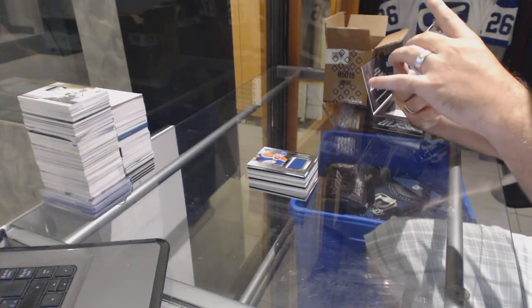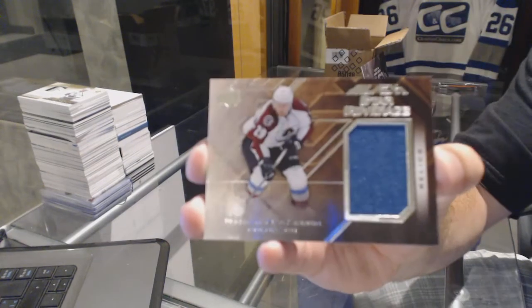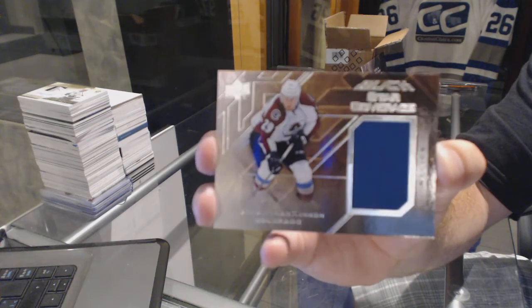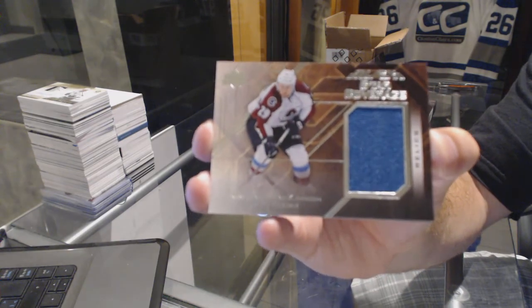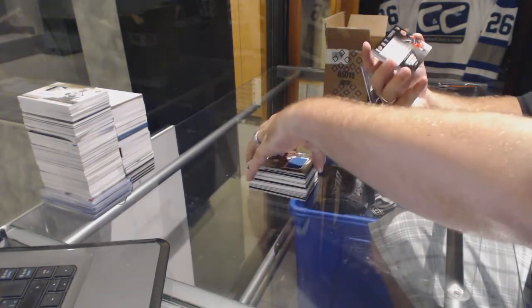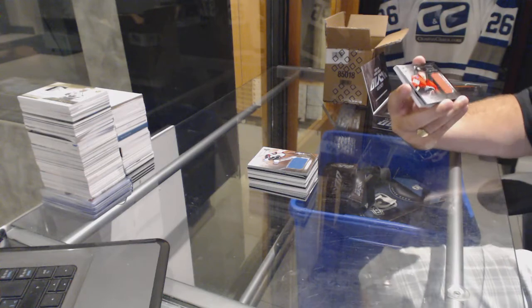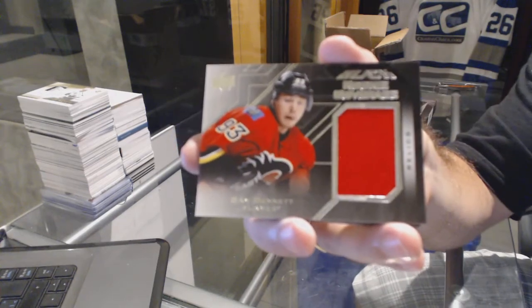For the Colorado Avalanche we've got a Star Coverage Relics — Nathan MacKinnon. For the Calgary Flames we've got a Rookie Coverage Relics — Sam Bennett.